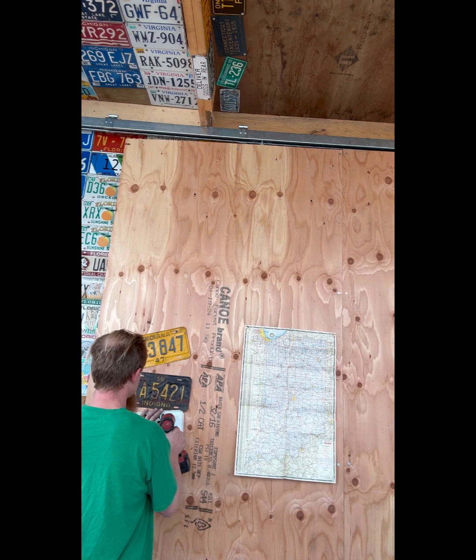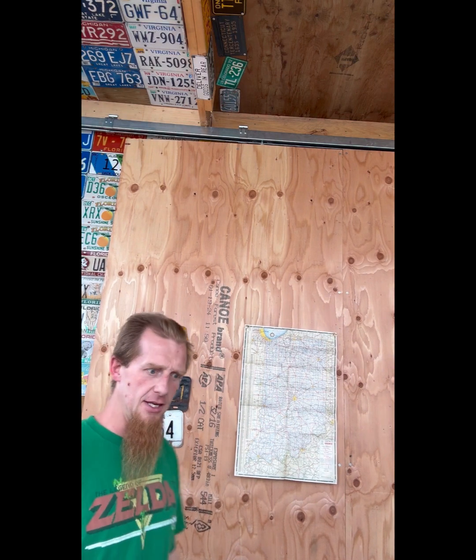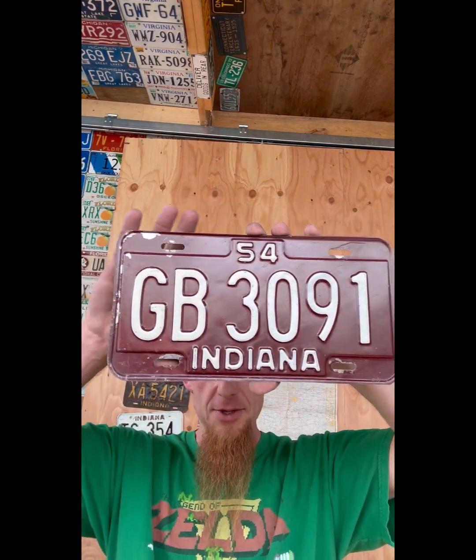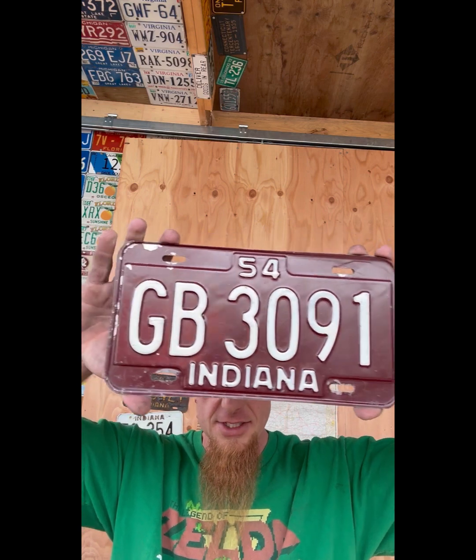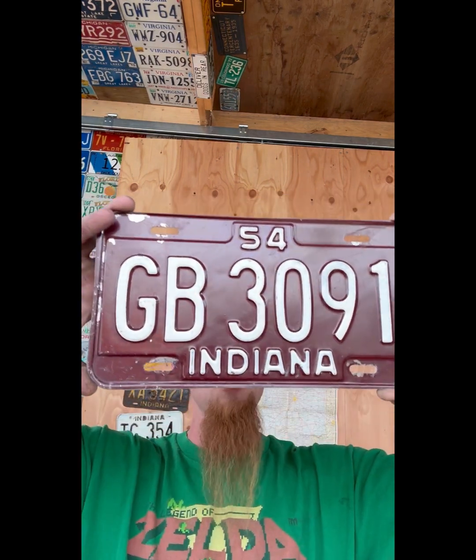I was looking up some more stuff about Indiana - in 1915 they invented the Coke bottle. They invented Jiffy Pop in the 50s, but they also invented the breathalyzer. I don't know if we should give them any credit at all for that. It's not good to drink and drive, people. Anyways, enough about that. Let's get back to this 1954, GB 3091, white on maroon.